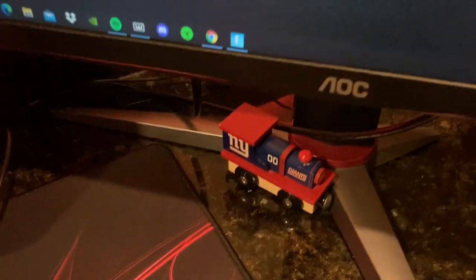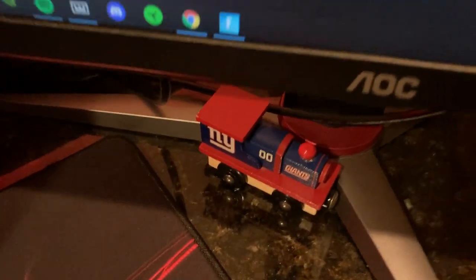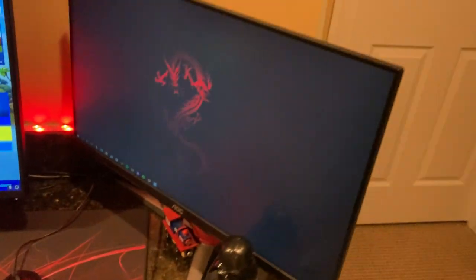I have a little Giants toy because the Giants are my favorite football team, even though they stink — yeah, they're bad. Now let's go over to the back: I have this whole LED strip going all the way down my desk.